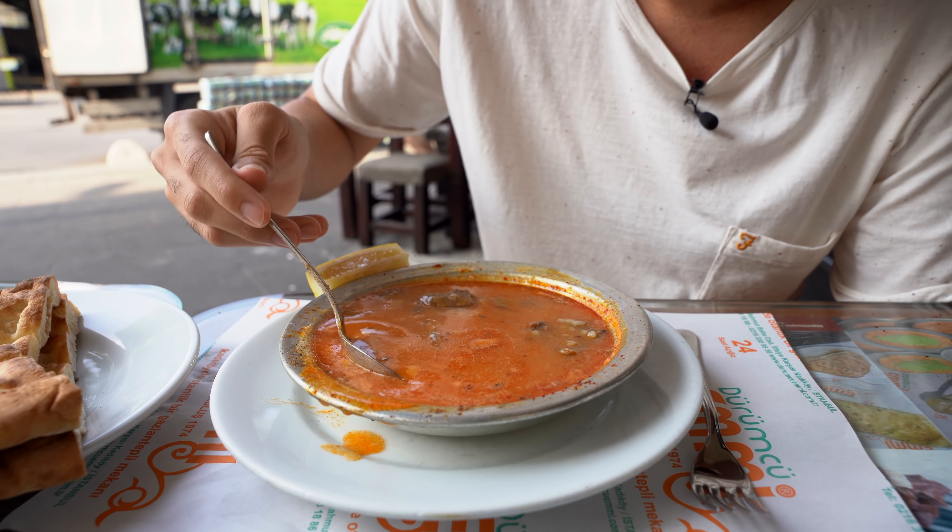Oh my god, so good! The cheese melting, the sujuk, the saltiness of the sujuk — look at that, wow. What else do you want? Actually, this oil comes from the sujuk. Look how juicy it is — oh my god, that's amazing. It's the best I've ever tried!